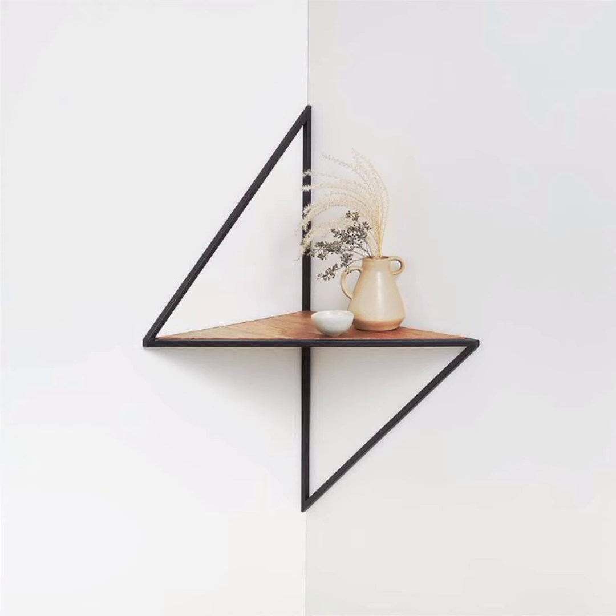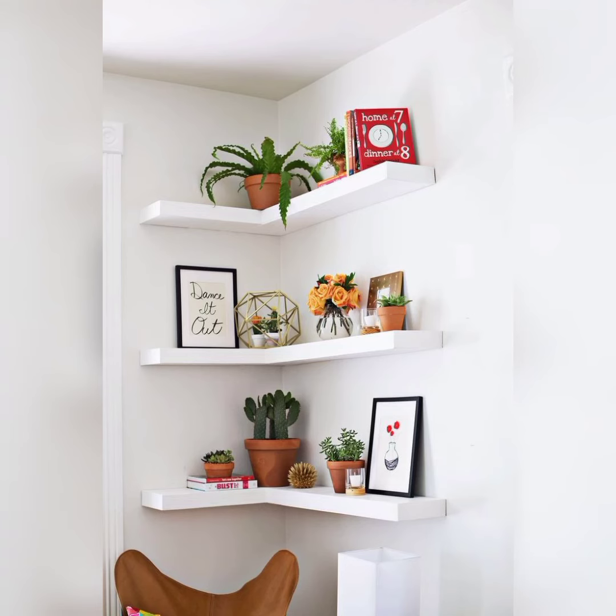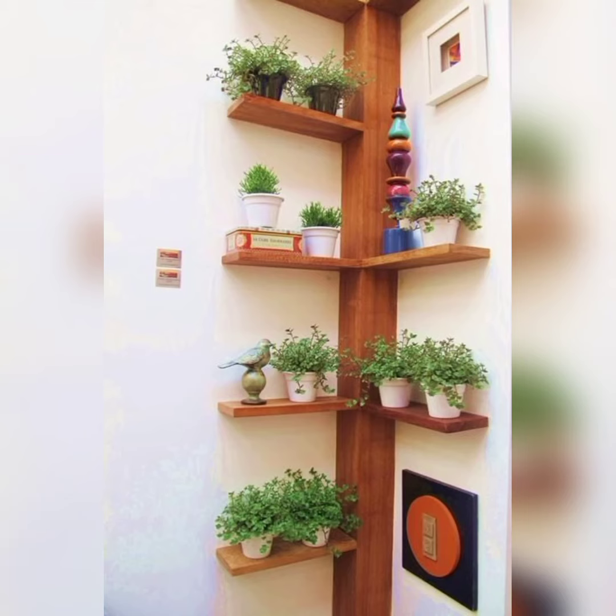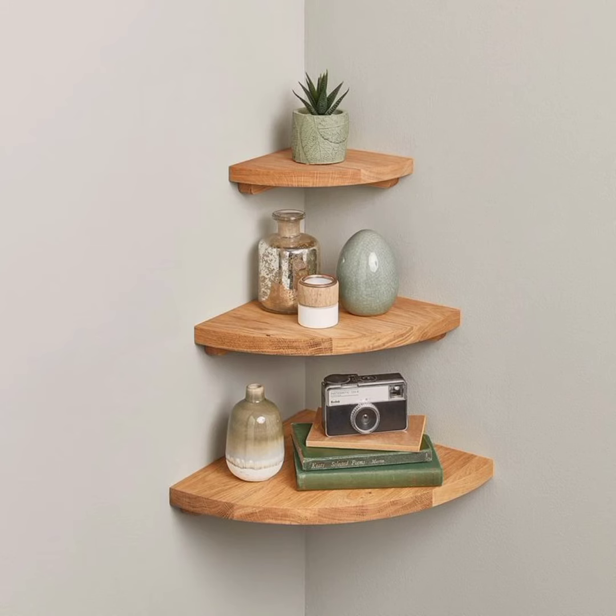Whether you have a small apartment or a spacious house, corner shelves can be a game changer. First, we will explore why corner shelves are essential in modern interior design. They not only offer extra space but also serve as decorative elements, allowing you to showcase your favorite items and add personality to your space.